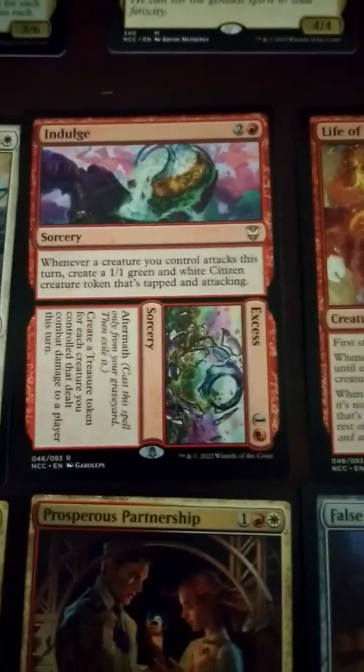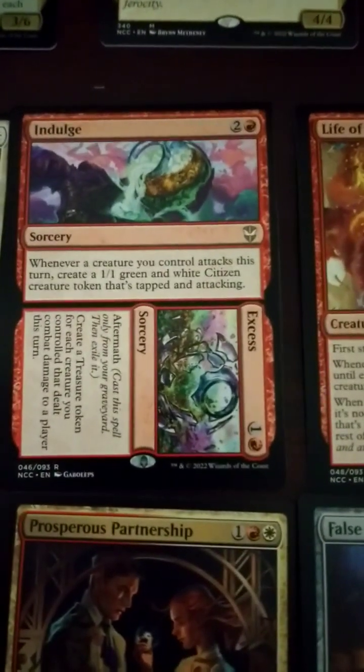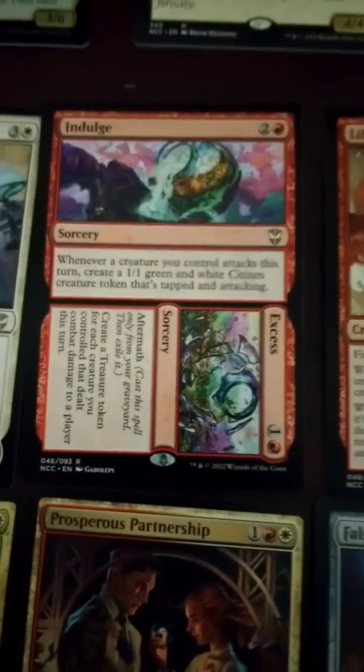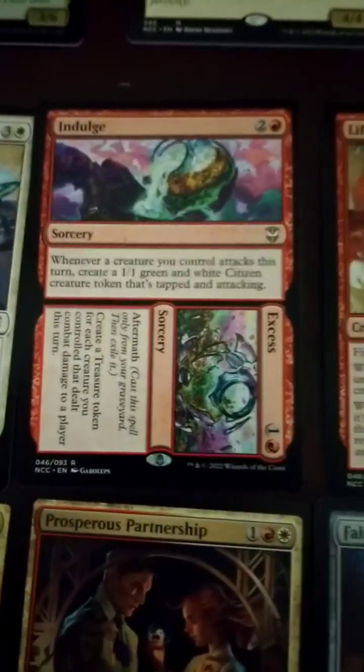Indulge Excess — 3-drop. Whenever a creature you control attacks this turn, create a 1/1 green and white citizen. So you get the idea — this is tap and attack for tokens. And then its Aftermath half: create a treasure token for each creature you controlled that dealt combat damage to a player this turn. Awesome — very Face-Breaker-y.